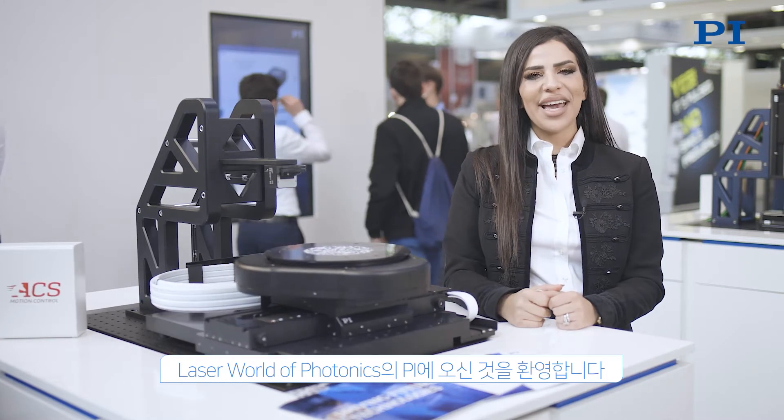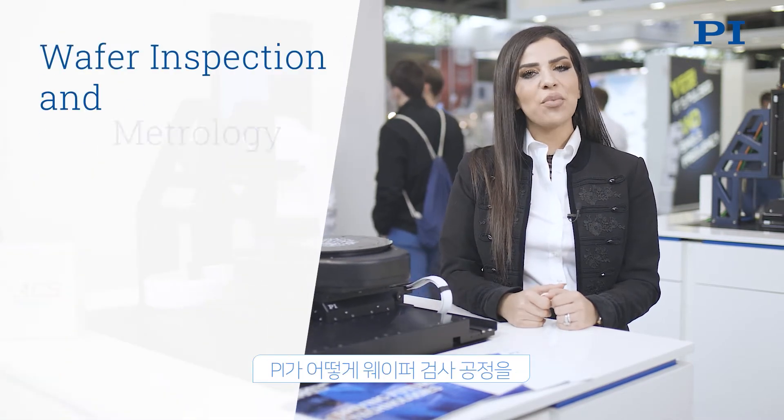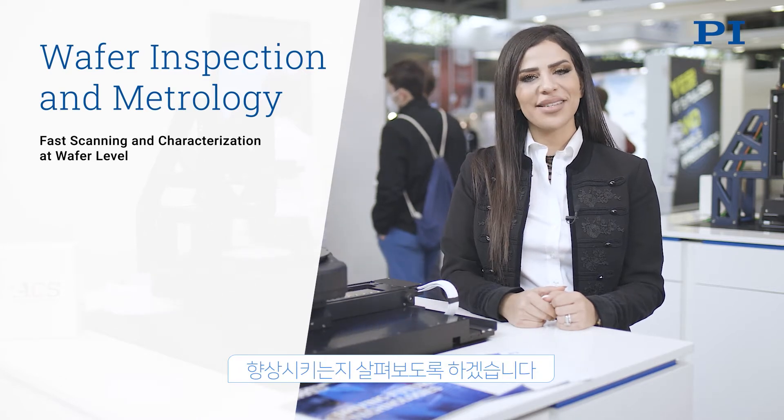Hello and welcome to PI at the Laser World of Photonics. Let's have a look at how PI can help you improve wafer inspection processes.